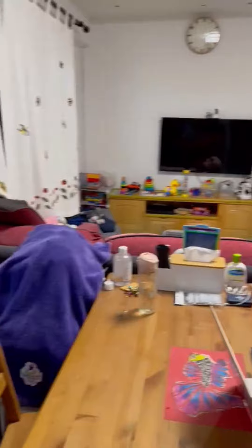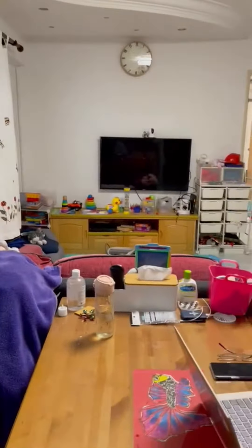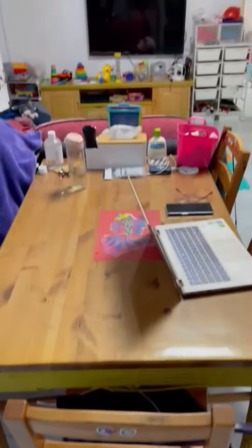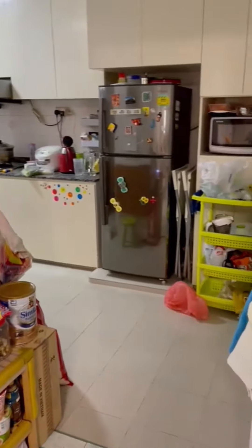So this is the living room. As you can see, this is the corridor unit. We're coming to the kitchen.